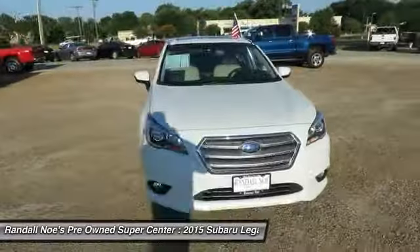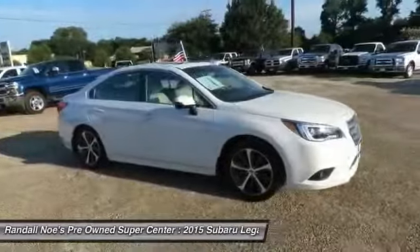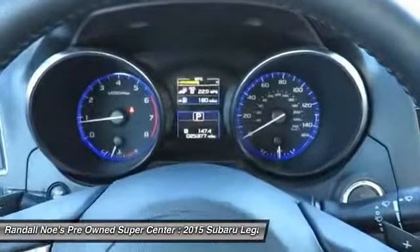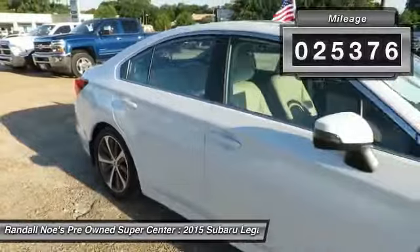The 2015 Legacy. The Subaru Legacy offers a roomy interior and a dynamic drive you feel every second you're in the driver's seat. It's a refreshing alternative to the alternatives. This vehicle has less than 30,000 miles. Here are some of this vehicle's great options.